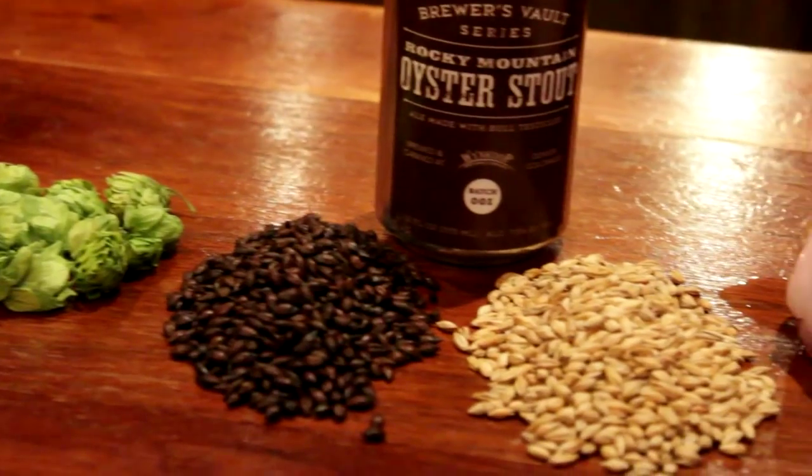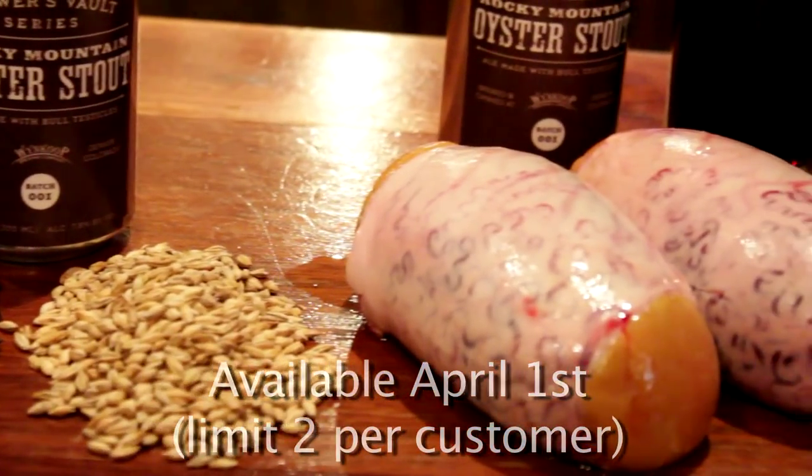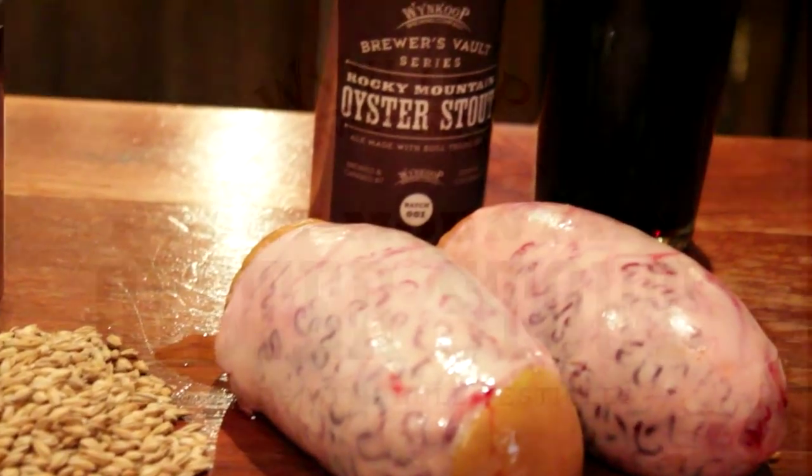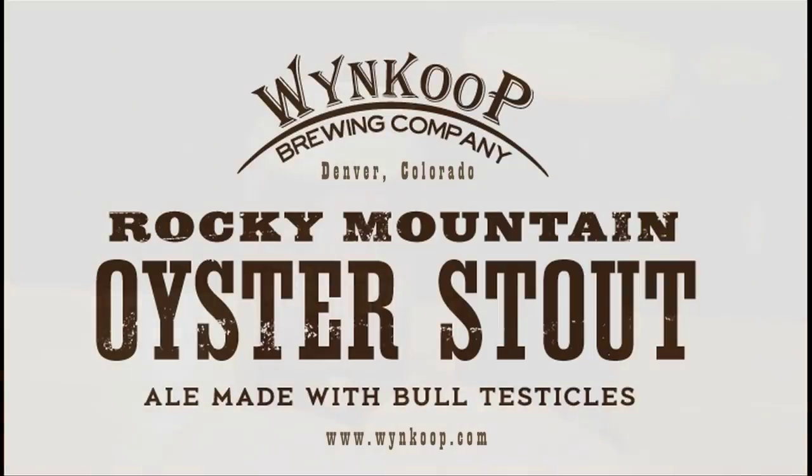Winkoo Brewing Company's Rocky Mountain Oyster Stout, available April 1st while supplies last. Have a ball.